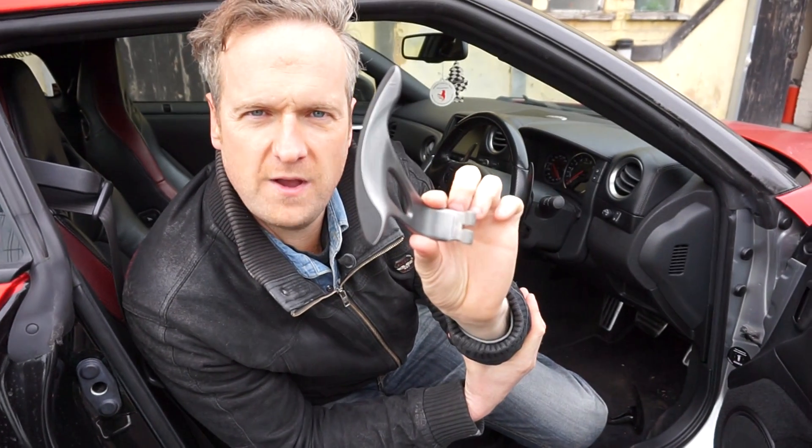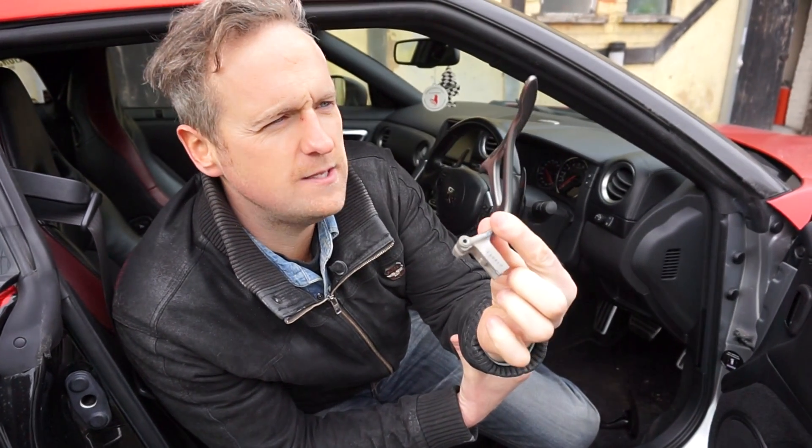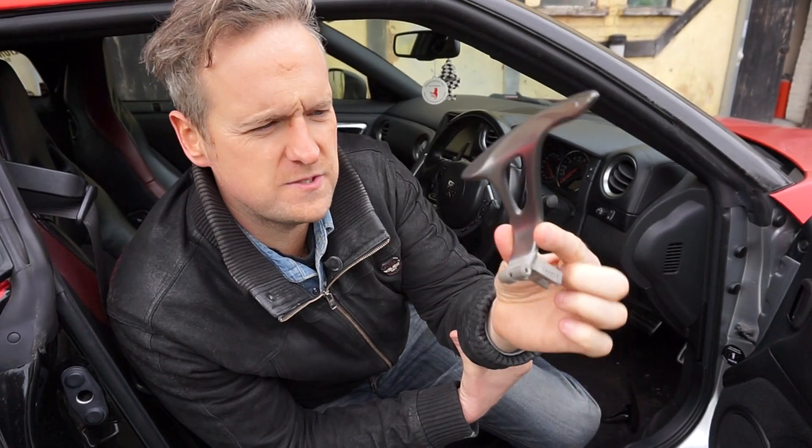Nissan supply R35 GTRs with those. That is the paddle shifter — that's what you change gear with behind the steering wheel.